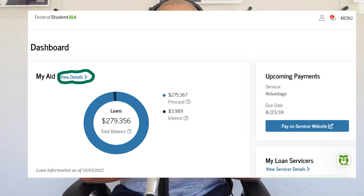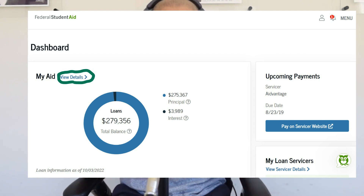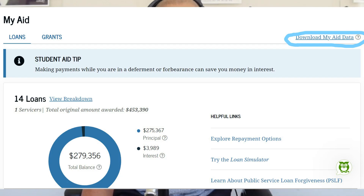Number three: once you've created a profile with studentaid.gov, you need to download your aid data file. When you log on to your profile at studentaid.gov, it brings you to a dashboard where you can see the overarching details of your student loan balances. Click on 'My Aid' and then 'View Details,' which takes you to a screen that breaks down those loans in more detail — the type of loan, the balance on each, when you took it out. On that second screen in the top right corner, there is a button that says 'Download My Aid Data.'